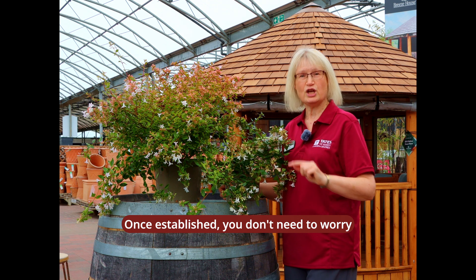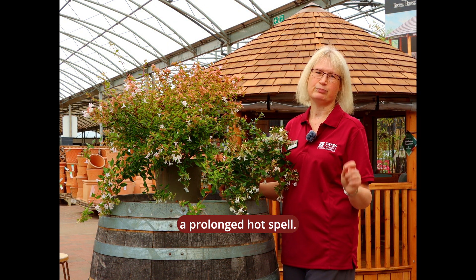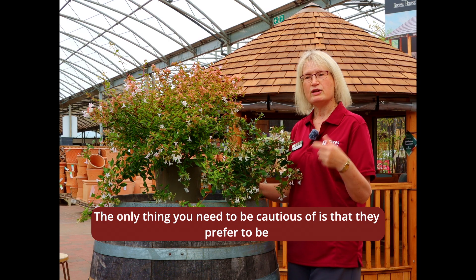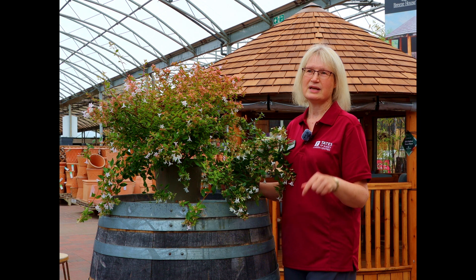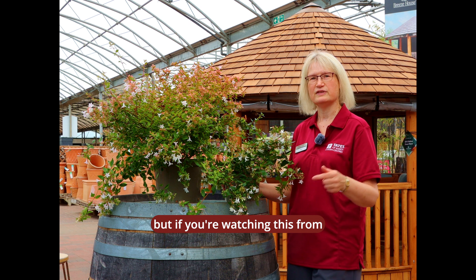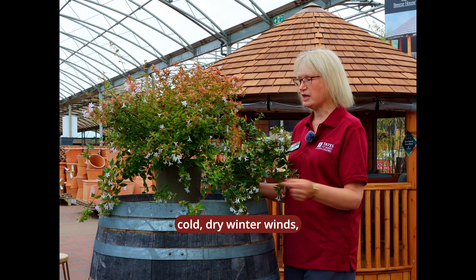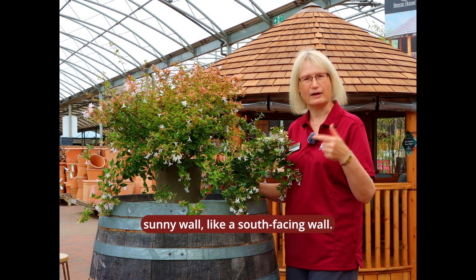Once they're established you don't need to worry too much about watering unless it's a really prolonged hot spell. They do like a really sunny spot. The only thing you need to worry about is that they like to be sheltered from a really cold wind. Here in the south of England we're probably not too worried about it, but if you get really cold, dry winds in the winter then I would put this somewhere near a sunny wall, like a south-facing wall.